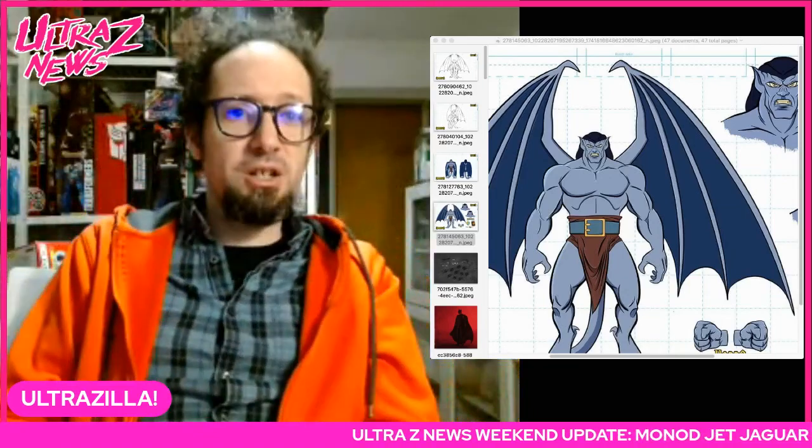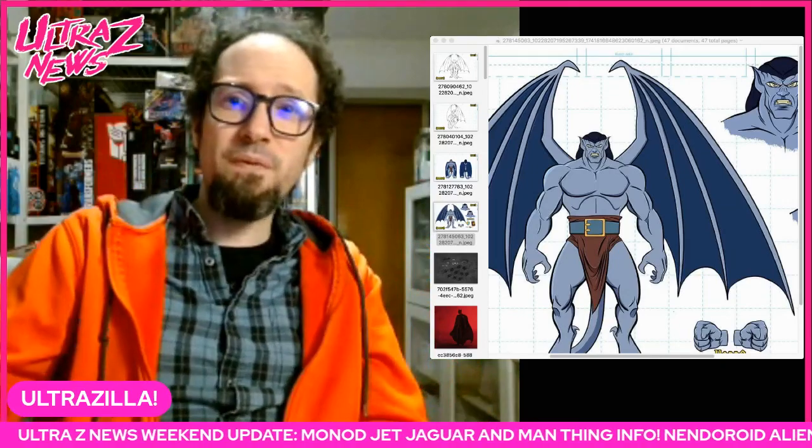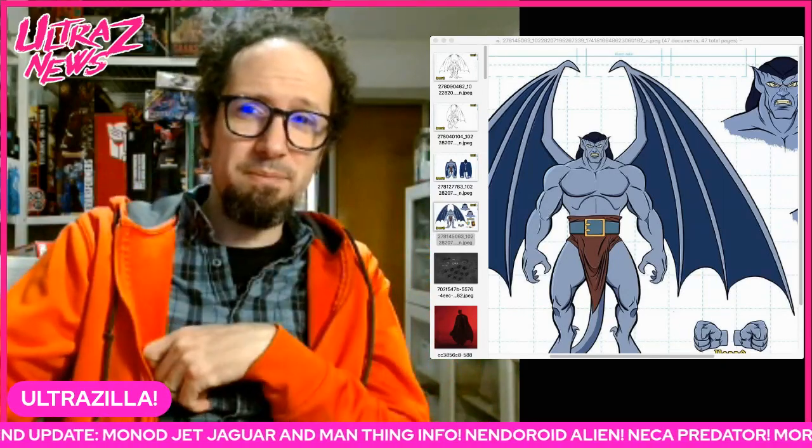And there you go guys, that's it, that's the news. I hope you dug it — let me know your thoughts down below. Please like, comment, subscribe, and share. Check me out on Facebook and Instagram. Stay safe till next time, peace out.